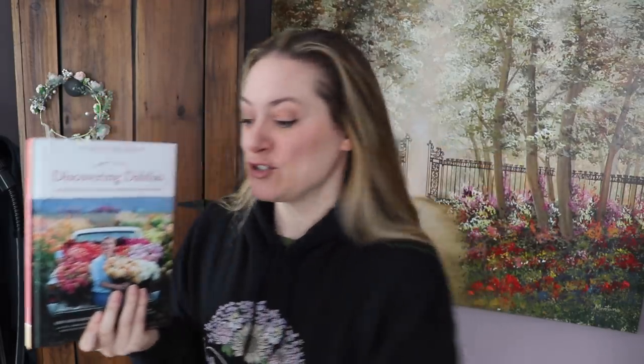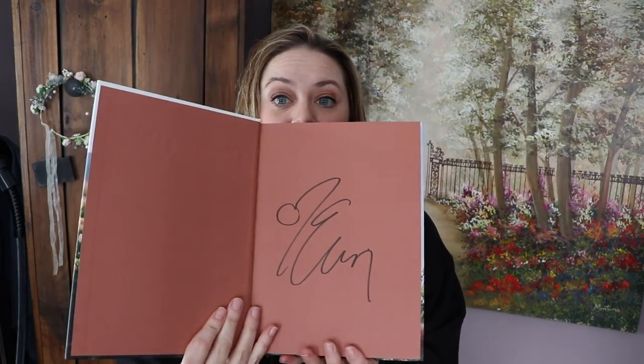Today the copy that I had pre-ordered months ago showed up, and it's signed. It came with gifts — there's a bookmark, a letter, a postcard, and a packet of dahlia seeds.